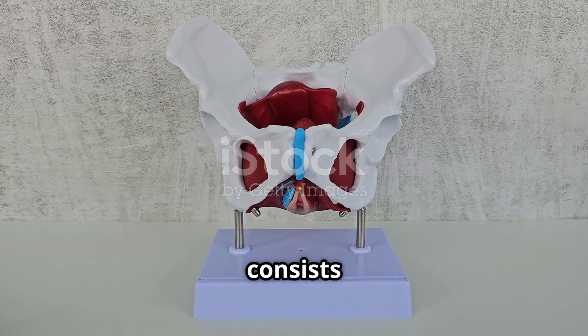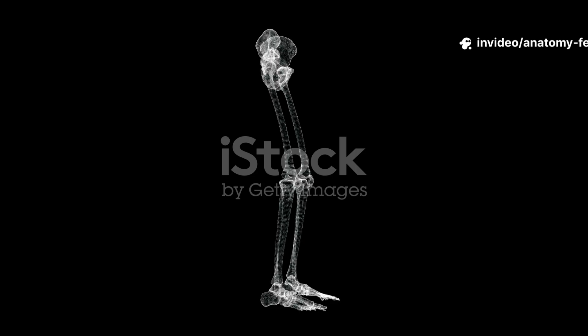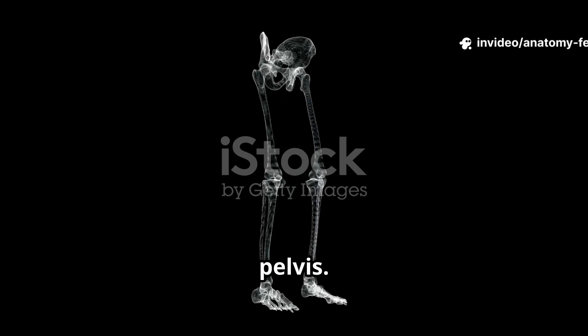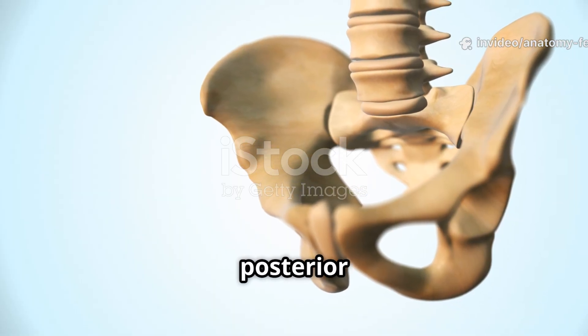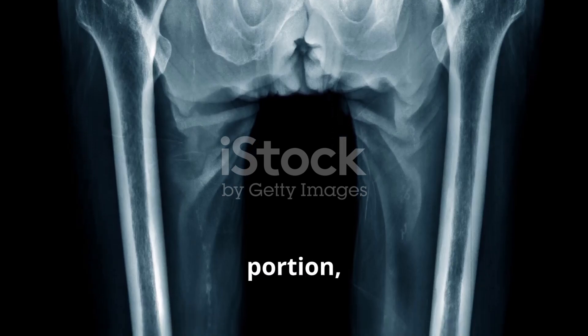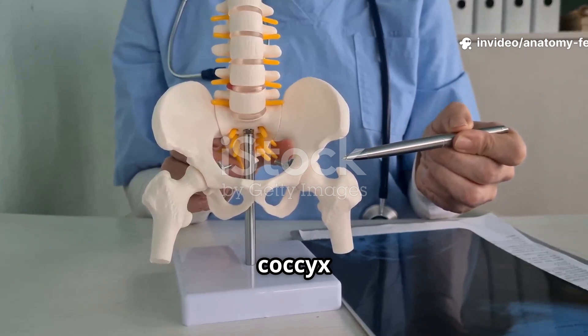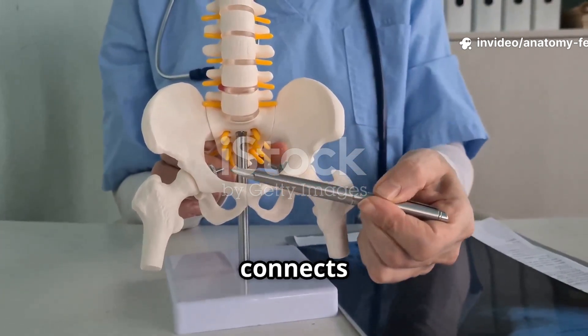The female pelvis consists of four major components, starting with the bones. The ilium, the largest and broadest part of the pelvis. The ischium, the lower posterior part that bears weight when sitting. The pubis, the anterior portion, joined at the pubic symphysis. And the sacrum and coccyx, the lower part of the spine that connects with the pelvis.